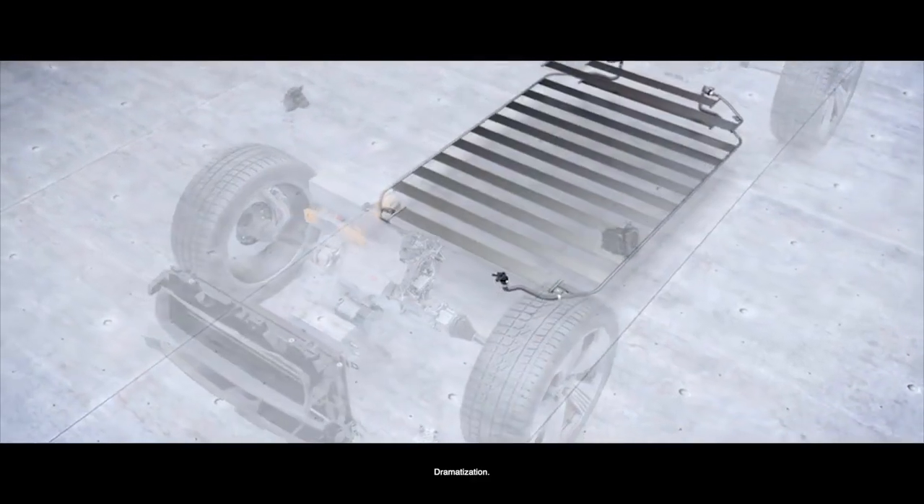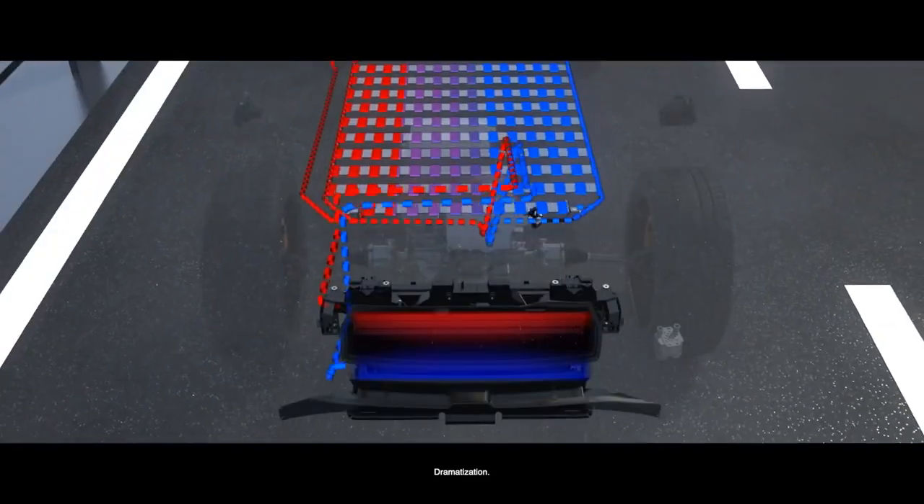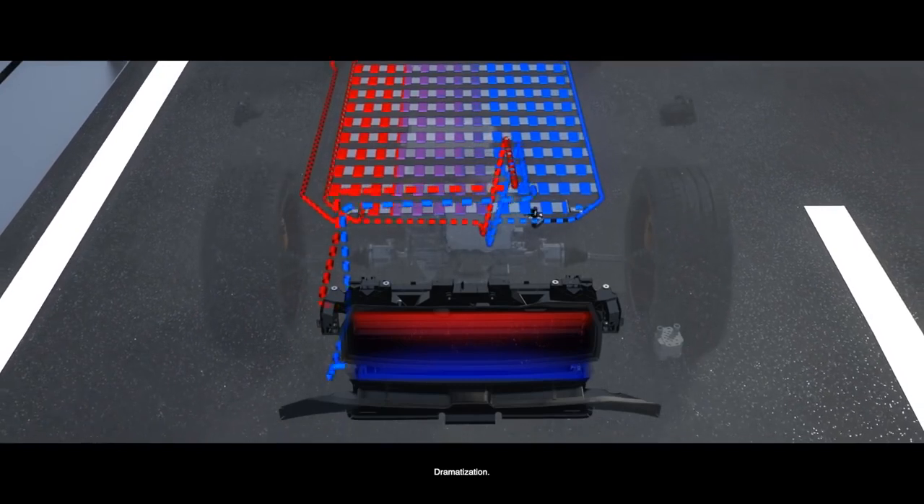Regarding the cooling system, it's really important that the cells are always in a stable temperature area — they don't like it if it is too cold or if it is too hot. My name is Andreas Nöst and I'm responsible for the development of the high voltage battery for the Audi e-tron.